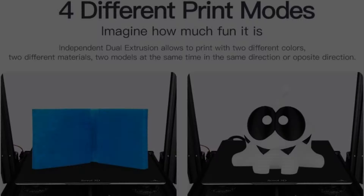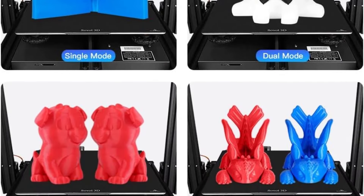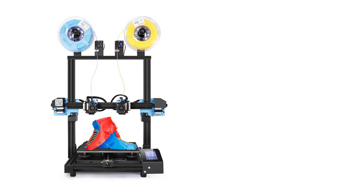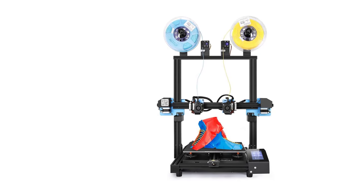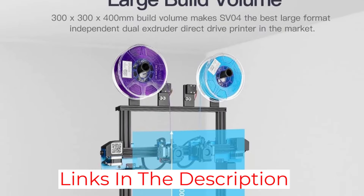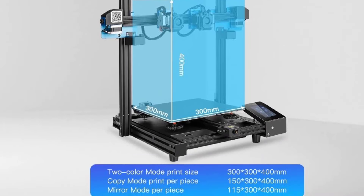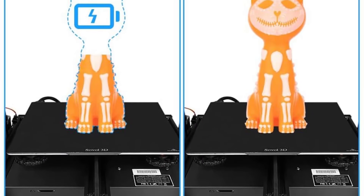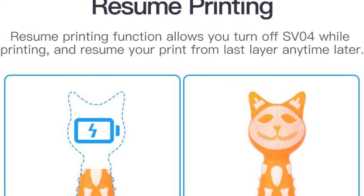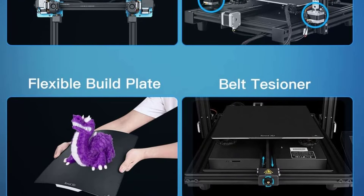The print quality is great, but the machine is a bit noisy and takes a bit more space compared to other printers. If you have the budget and don't require the IDEX capabilities right now, I still recommend getting it as it's nice to have the possibility of printing with dual colors. It's also useful for models that require extensive support material, as you can use soluble support material that dissolves in water. The Sovol SV04 is probably the best IDEX 3D printer you can get without spending a lot of money.